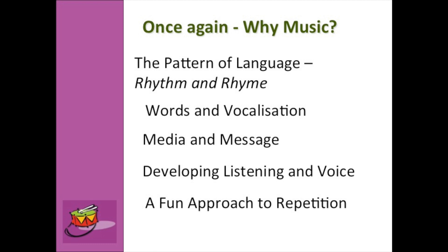So remember, music actually develops listening skills, develops their voice, and gives them a good range from low to high, loud to soft. And best of all, it's the fun way — children learn best when it's fun. The more fun you have with your kids, the better they'll learn. So enjoy, have a great time, and I'm sure you'll now be into singing all the nursery rhymes.